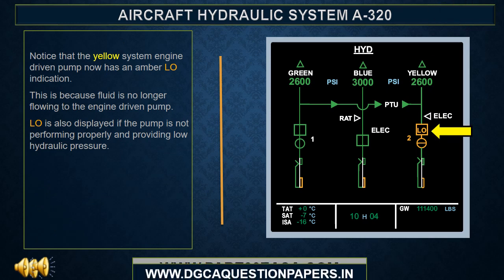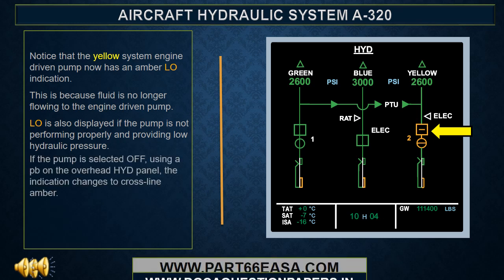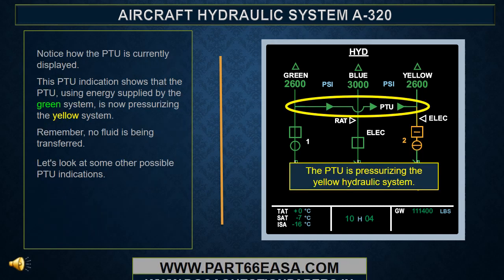Notice that the yellow system engine driven pump now has an amber low indication. This is because fluid is no longer flowing to the engine driven pump. Low is also displayed if the pump is not performing properly and providing low hydraulic pressure. If the pump is selected off using a push button on the overhead hydraulic panel, the indication changes to cross-line amber. When the push button is in its normal on position and the pump is providing normal pressure, the indication is in-line green.